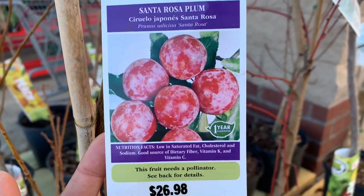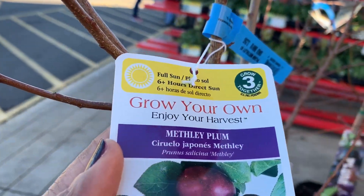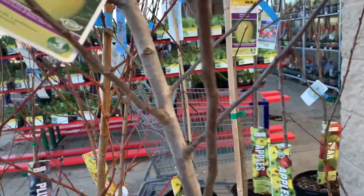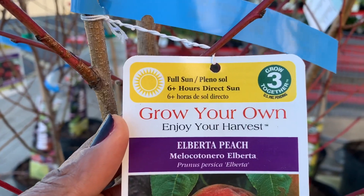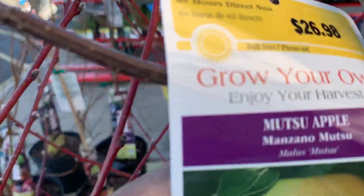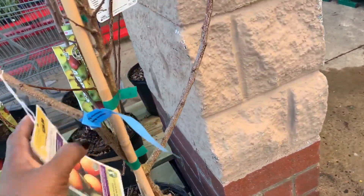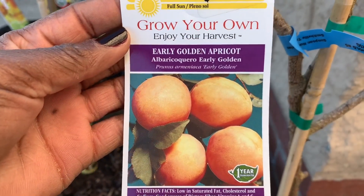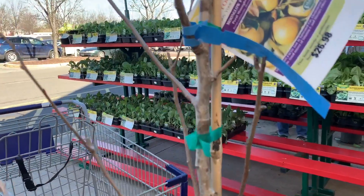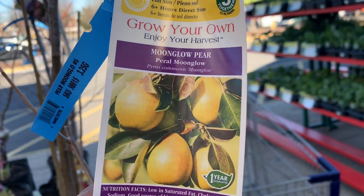Santa Rosa plum. Wow, these prices are — I don't know. Methley plum. Some peach. Alberta. Looks good. Is this a Mutsu apple? An apricot — Early Golden apricot. Moonglow pear. Looks good.